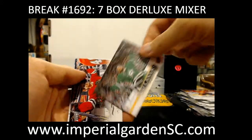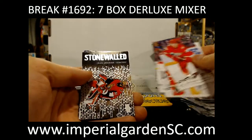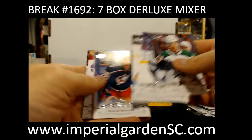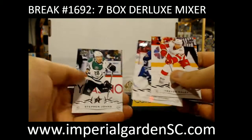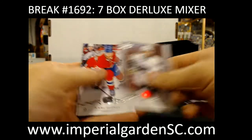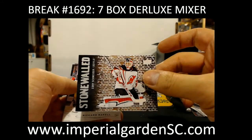We've got a canvas of Radek Faksa. Stonewall — Craig Anderson. And we've got a canvas of Blake Coleman for the Devils. And Young Guns of Austin Wagner for the Kings. I don't know who the big rookie in this collation is. Stonewall — Corey Schneider for the Devils.